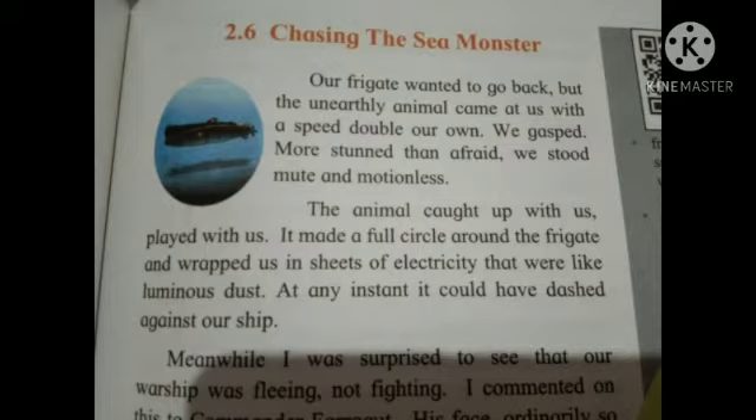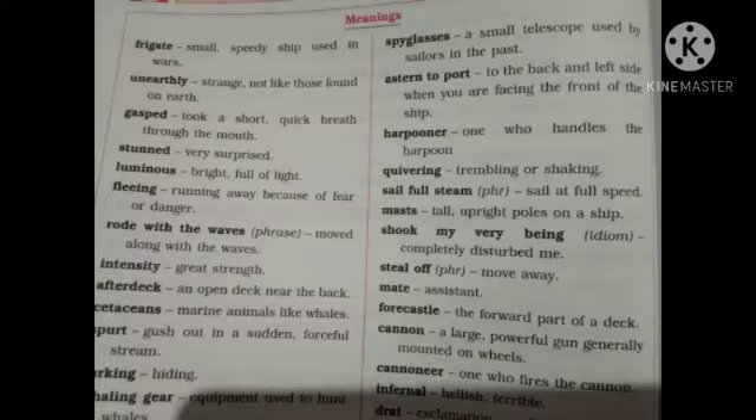Ned Land is an expert in using harpoons, so he is going to try to kill this whale. From 8 am they start chasing this animal. For two hours they continuously chase this whale, and the whale is very intelligent — when the submarine comes fast, it also goes fast; if the submarine reduces speed, the whale also reduces speed. It is playing with the submarine.